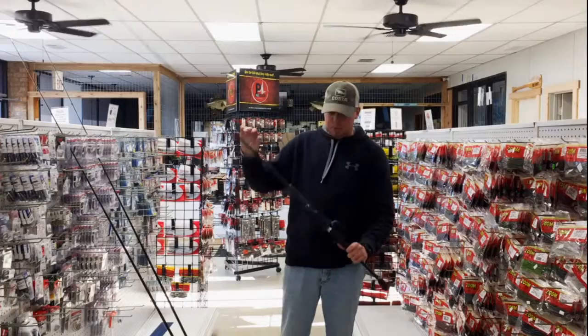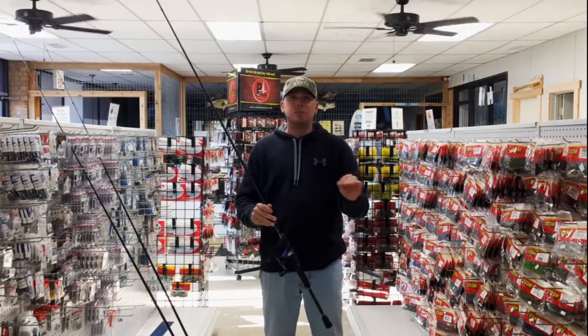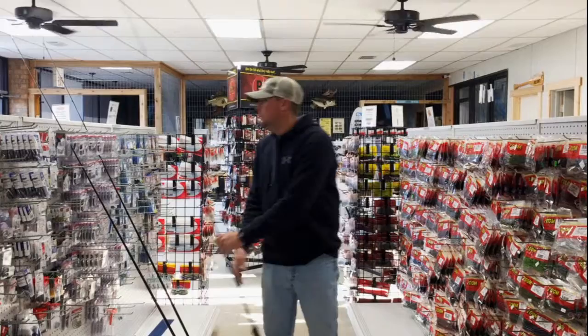Also while I'm up there shallow, I'm throwing a black and blue flipping jig. It's been really good on isolated cover. Lay downs that are up on a sunny bank or have a little bit of grass around them have really produced a big bite for me.